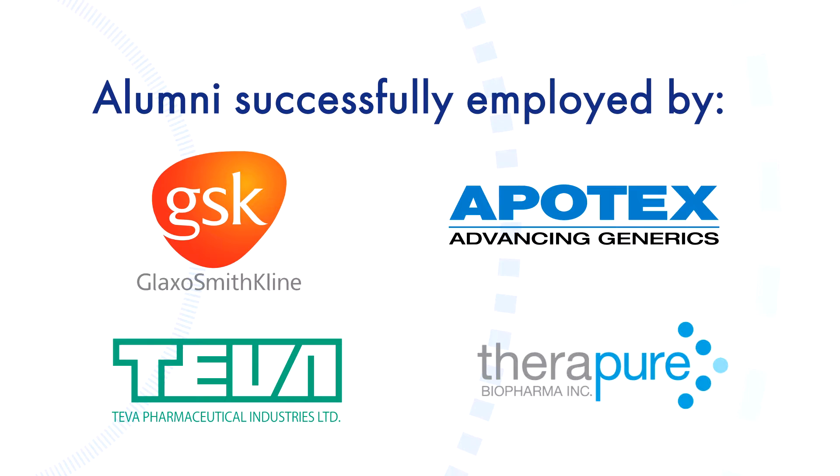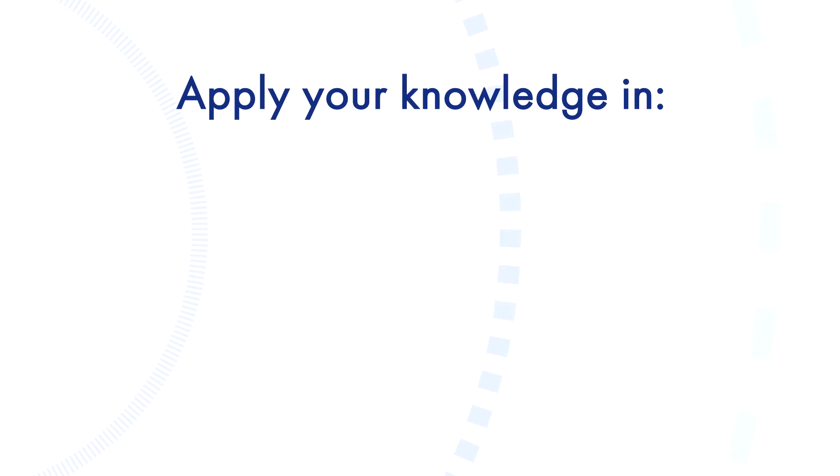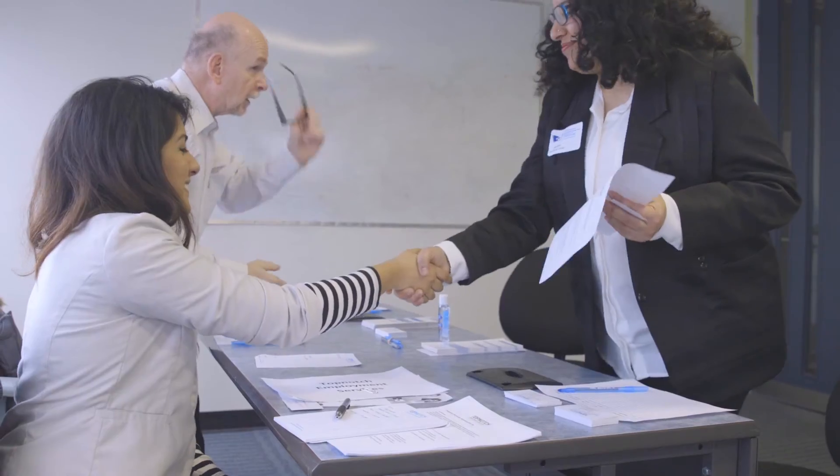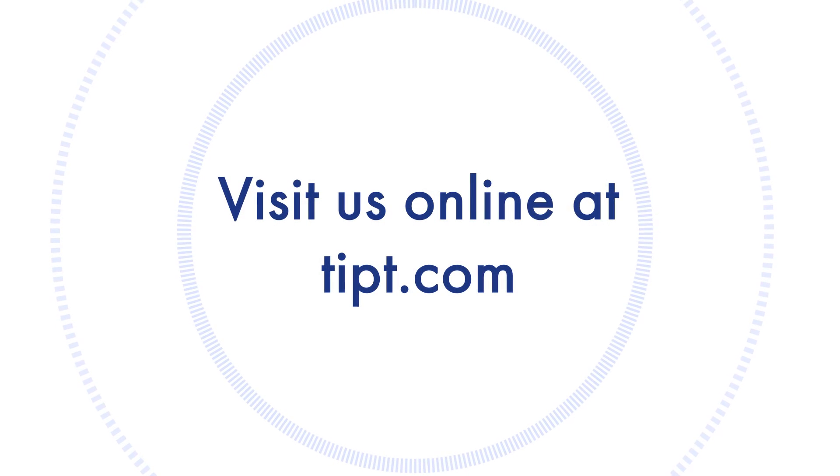The skills learned in this program can also be used in other fields such as biopharmaceutical, biotechnology, and advanced drug delivery. We would love you to be a part of the TIPT family. To find out how, visit us online at TIPT.com.